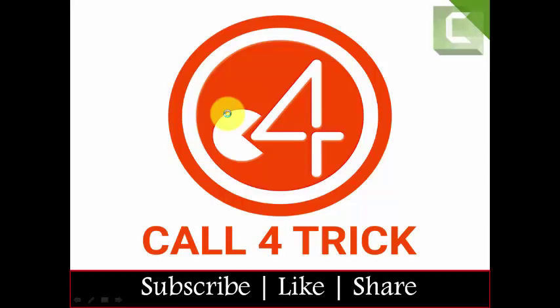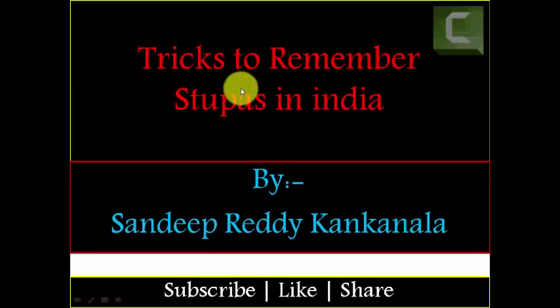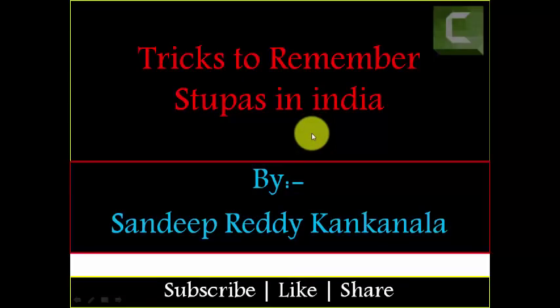Hi friends, welcome to Call for Trick Friends. Today we are going to see tricks to remember stupas in India. This is a very important topic — in 2017 and 2016 they asked one question in the IBPS Clerk exam, so there is a chance of asking one question in the upcoming IBPS Clerk exam. Please concentrate.